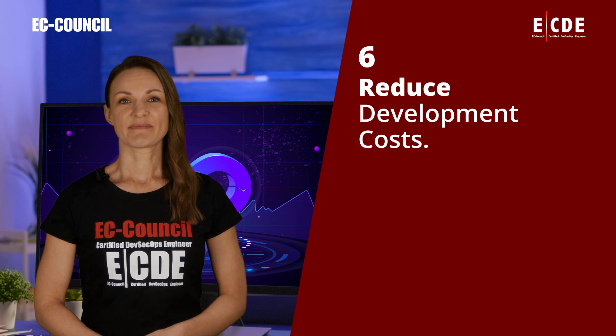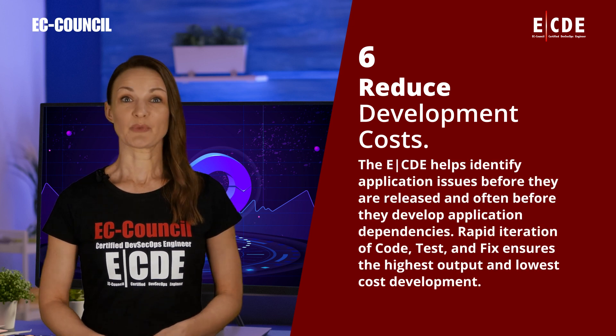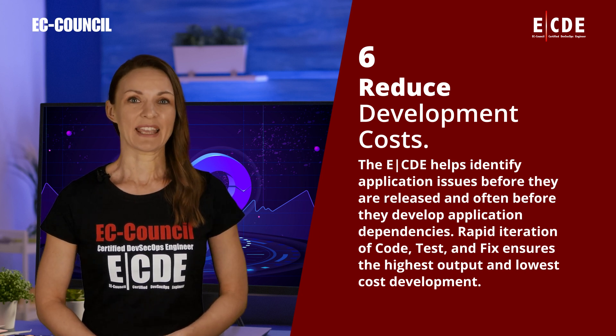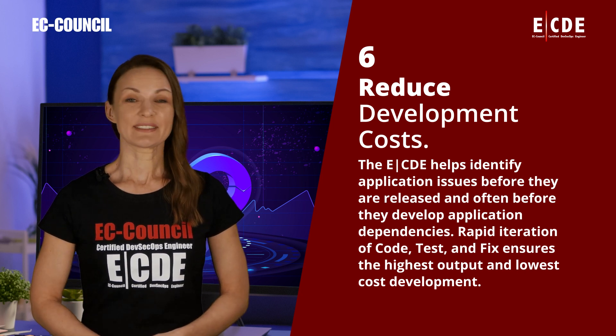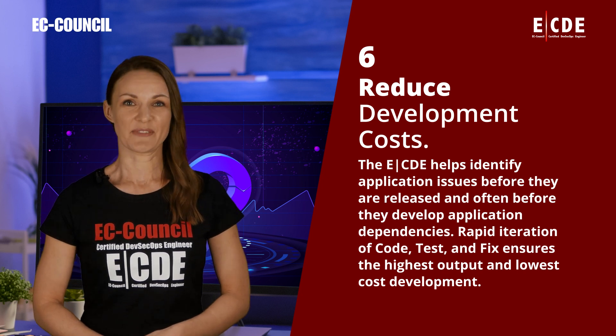Reduce development costs. The ECDE helps identify application issues before they are released and often before they develop application dependencies. Rapid iteration of code, test, and fix ensures the highest output and lowest cost development.